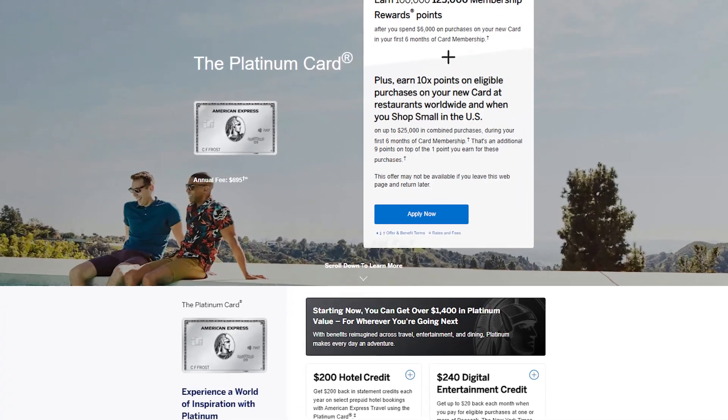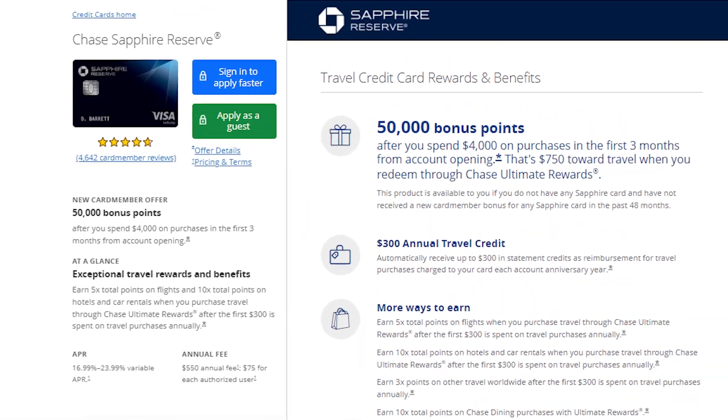For a more detailed overview of the Capital One Venture X as well as an unboxing, feel free to check out that video — I'll link it in the description below. At the highest level, Capital One's Venture X is Capital One's most premium travel rewards credit card, coming in at an annual fee of $395. It's usually compared to American Express's Platinum card as well as Chase's Sapphire Reserve.